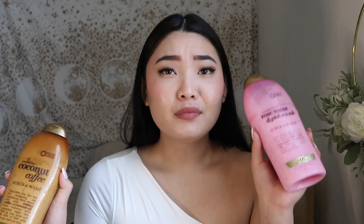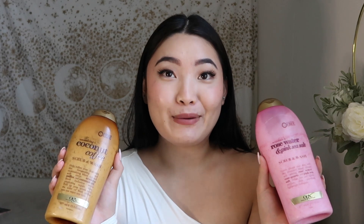The only downside with OGX lotions is they don't rub in very well — they leave a white cast no matter how much I rub. I wish they'd change the formulation slightly. But as for the body washes, they're completely worth it. They're about $7 at Target and you get 19.5 fluid ounces, which I don't think is bad at all. I have pretty much all the OGX body washes and I highly recommend them. The Rose Water is great for a sweet, candy, girly scent; the Coconut Coffee is great for a warm scent; and the sea kelp one is great for a fresh scent.